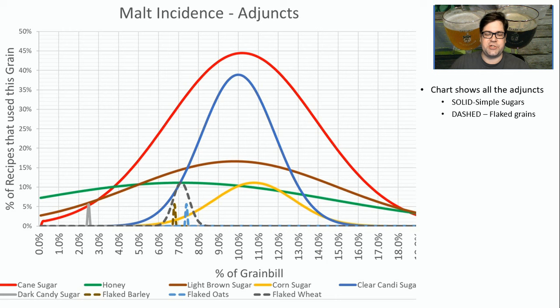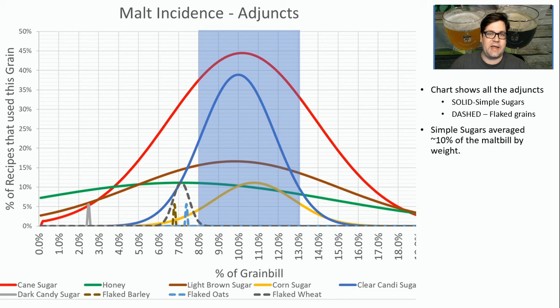When it comes to the adjuncts, on this graph the solid lines represent simple sugars and the dashed lines represent flaked grains. For simple sugars, sticking within 8% to around 13% of your grist is the sweet spot for this style.